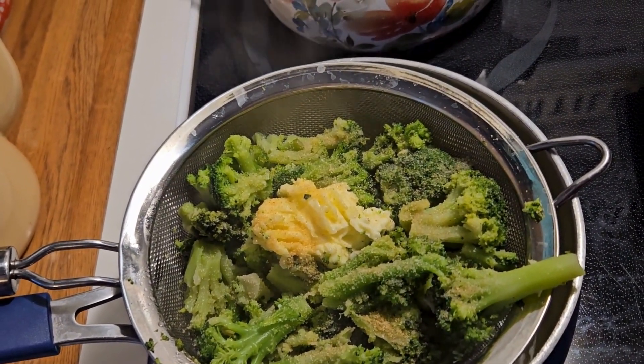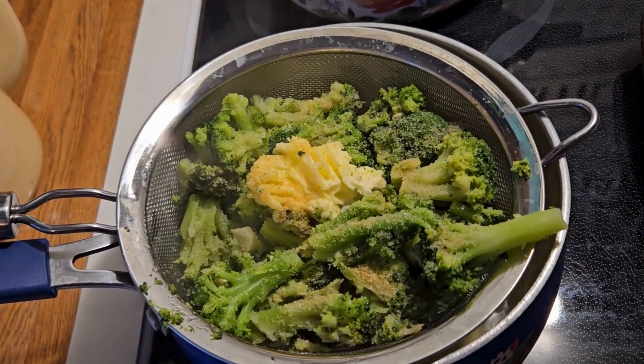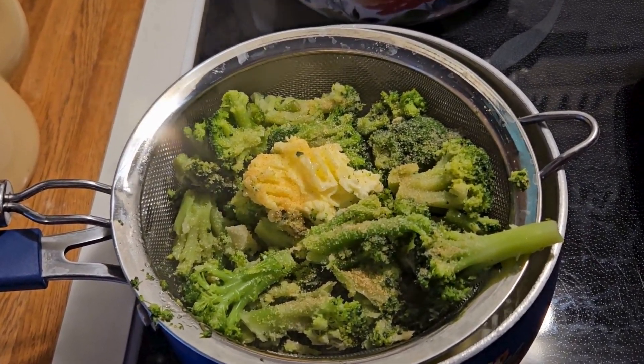Here I have my broccoli with garlic and butter — it's steaming and it looks absolutely delicious. We love broccoli; it's one of our favorites. I thought tonight's a great cold night to have some nice comfort food.